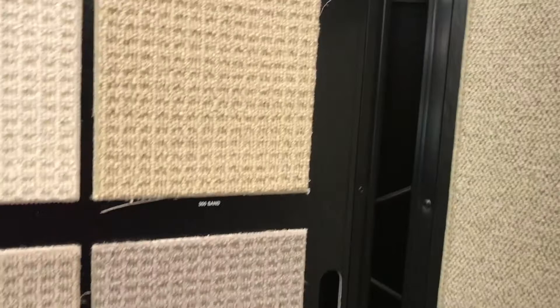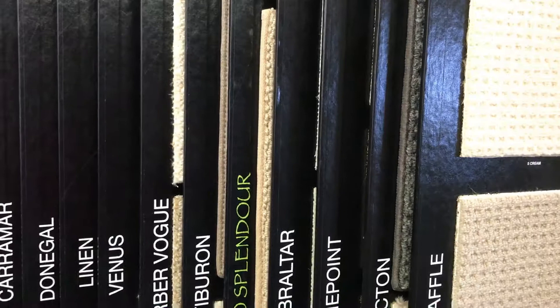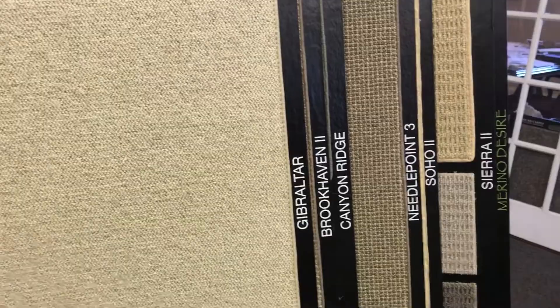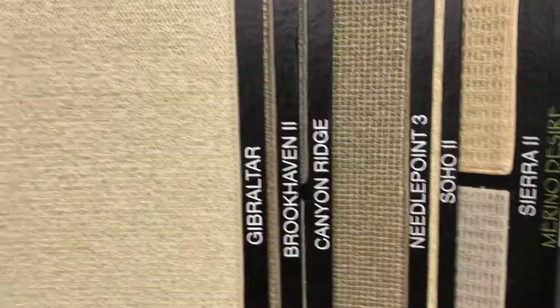Why does somebody want wool over a synthetic product? Well, if you look it up online, you can type in 'what's the best fiber for carpet' — everybody's trying to emulate what wool does naturally. Wool is going to be the best fiber in the world: huge texture retention qualities, stain resistancy, as well as soil resistancy.